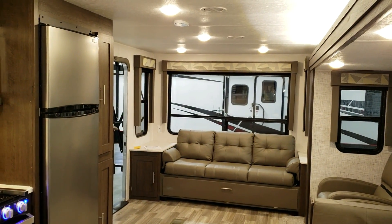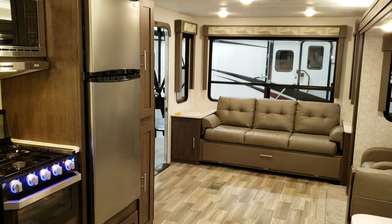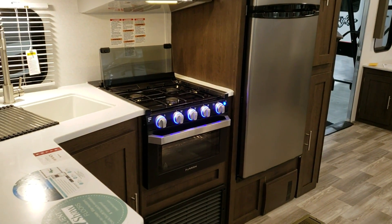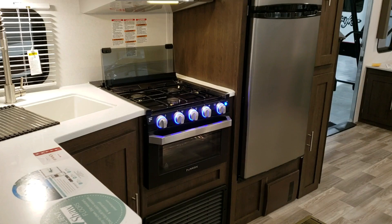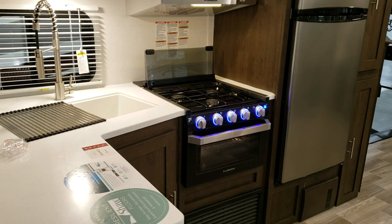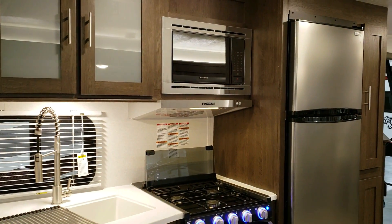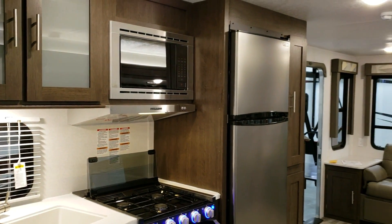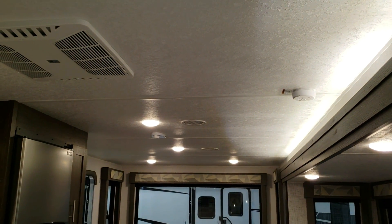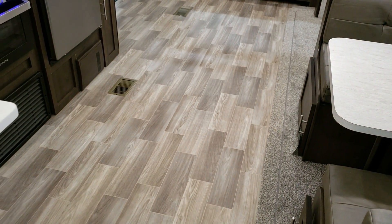This unit has the new 10.7 cubic foot EverChill refrigerator. You have the new Furion oven which has a nicer glass door front along with a built-in light, a glass stovetop, upgraded solid surface countertops, a high-rise pull-out sprayer faucet, a microwave, and a stove range cover. Air conditioning is ducted through the ceiling and the heat is ducted through the floor.